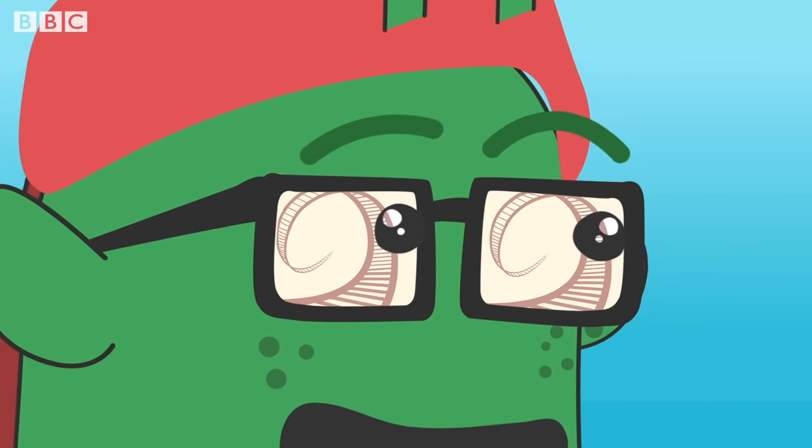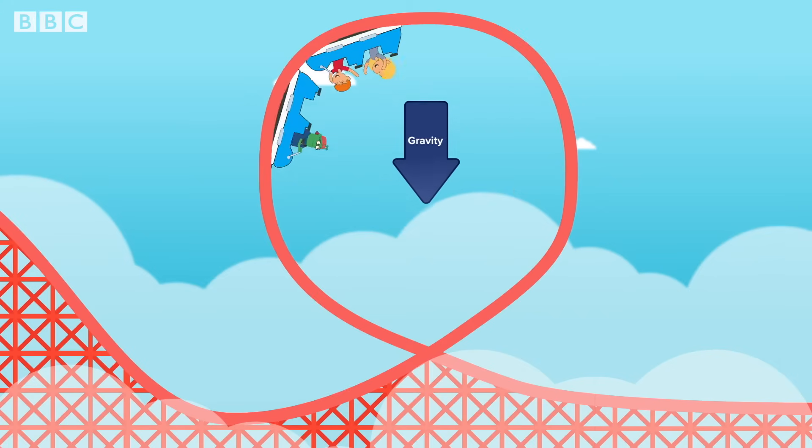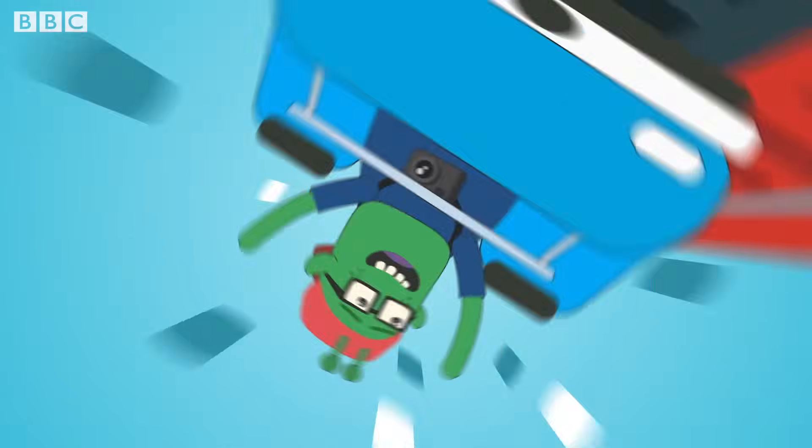The dreaded loop. The energy already created pushes the coaster to the top of the loop, where gravity pulls it down. The changes in acceleration and the twists and turns make roller coasters so much fun.